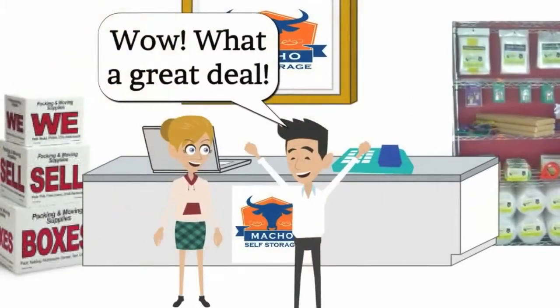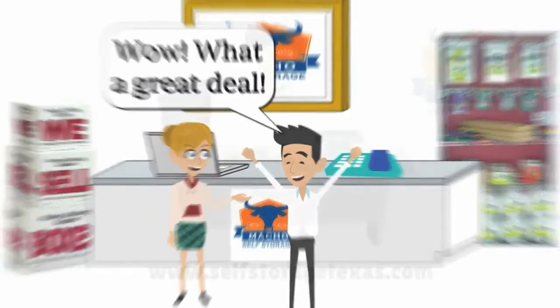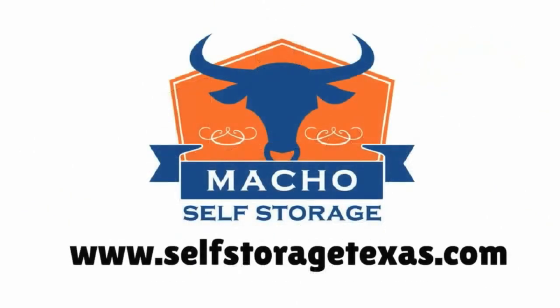We also offer half off your first month's rent. So if you're looking for clean, secure, competitively priced self storage in the DFW Metroplex, visit www.SelfStorageTexas.com today.